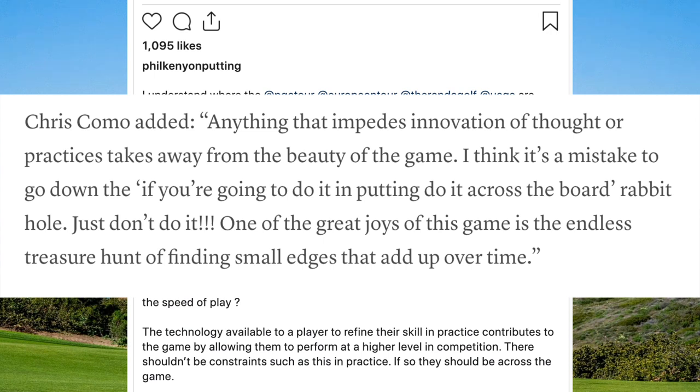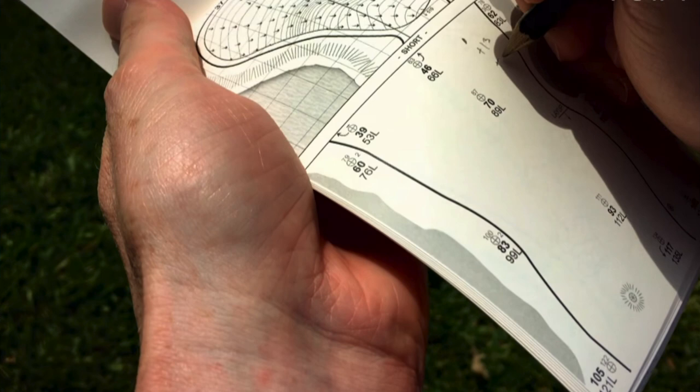Whether the rule remains or not, one thing is clear: pros and their caddies will continue to write any handwritten notes into their yardage books that they feel will help their game and are also within the rules. I hope you find this video useful. Please check out our other great videos on Golfing Focus and, most importantly, enjoy your golf.